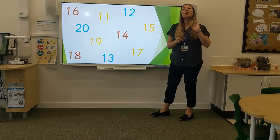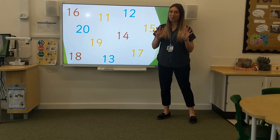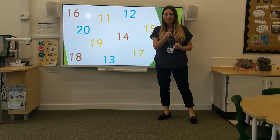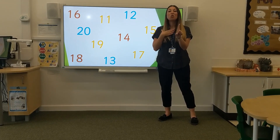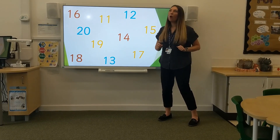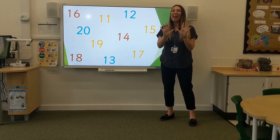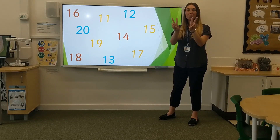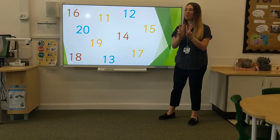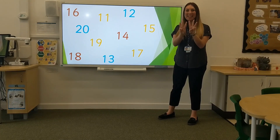Now we are going to look at some of our doubling and halving. I know that some of you may want to use your fingers and that's fantastic. I wonder if you've been practising the rhymes. What is one add one? Two. Well done. What is double five? Ten. Excellent. What is two add two? Four. Well done. Three add three. Six. Fantastic.